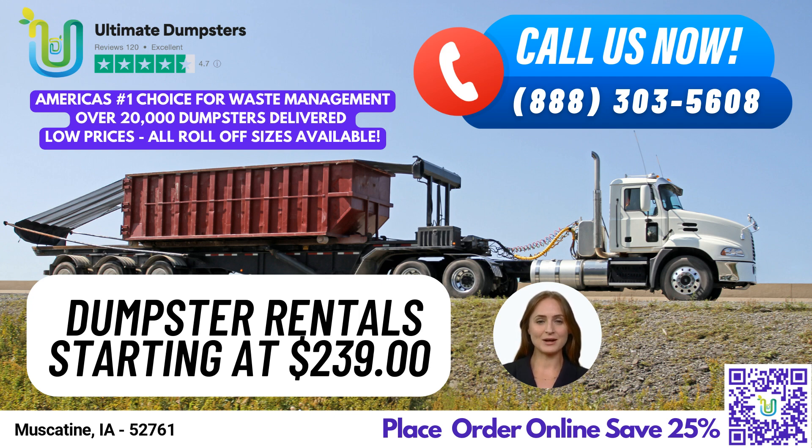Our 4.5-star rated reputation speaks for itself, and we take pride in providing flexible and affordable pricing, free quotes and estimates, and same-day delivery for orders placed in the morning.